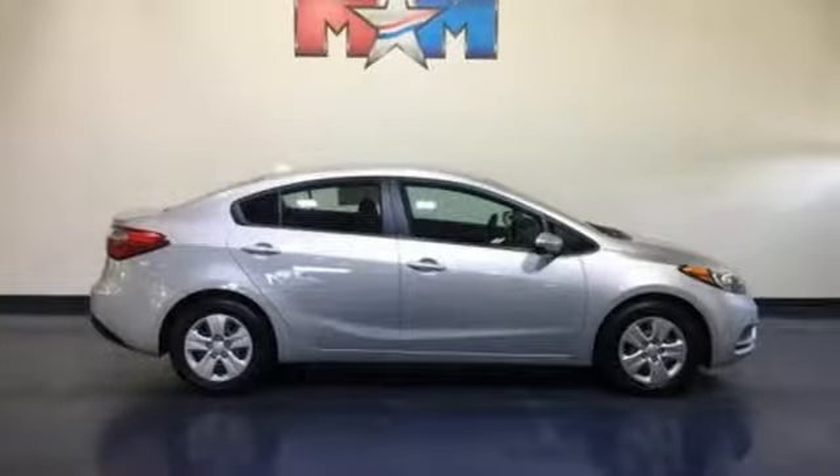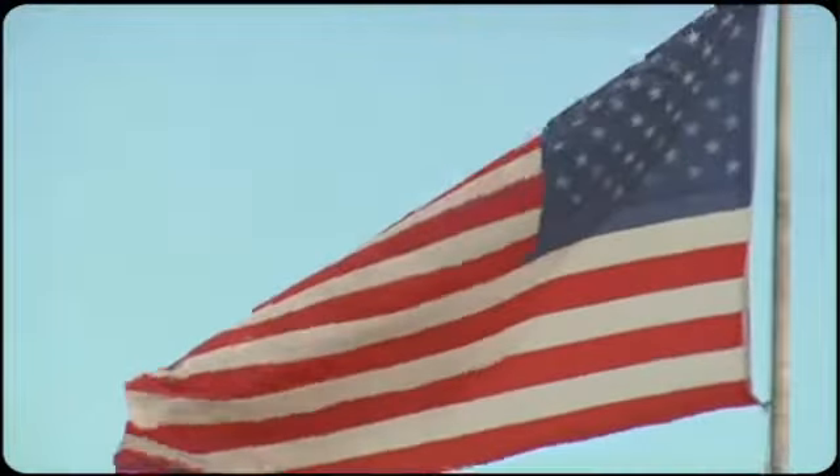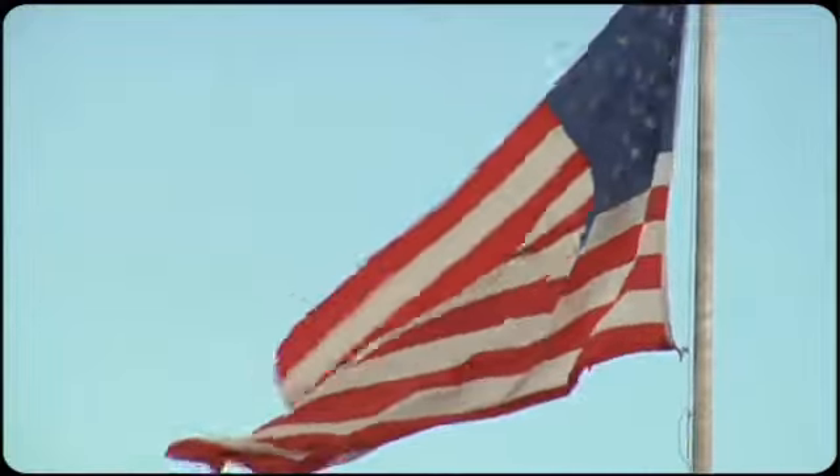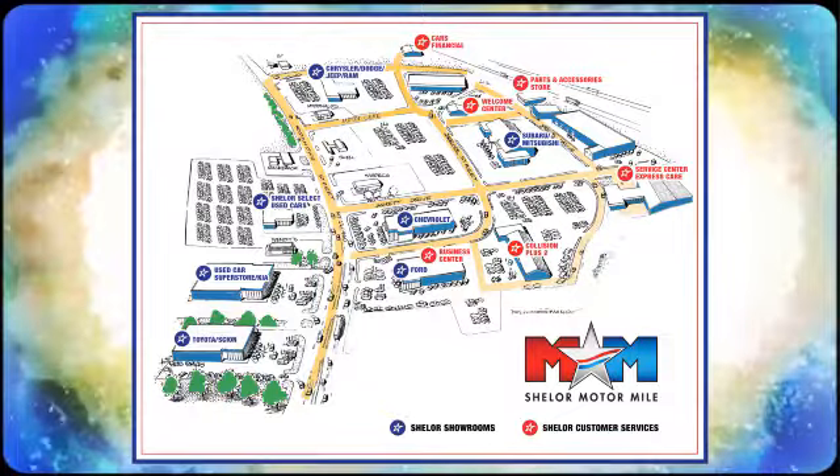See what it can do for you when you take it for a test drive. Come visit us on the Motor Mile where you're always a name and never a number. Call, click, or stop in. We're conveniently located at 200 Motor Lane in Christiansburg, Virginia.